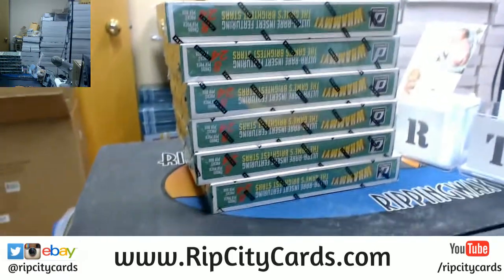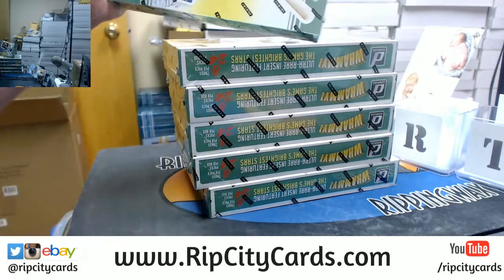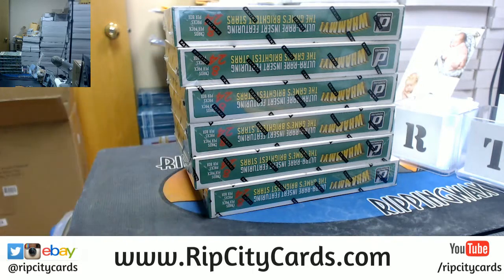I have one, two, three, four, five, six boxes here. This is baseball. The choice is yours.